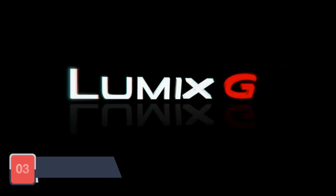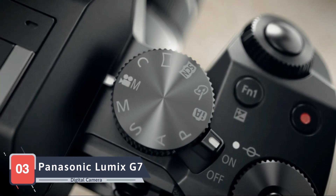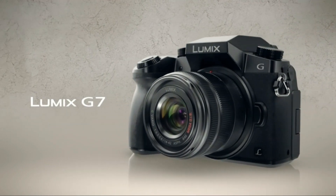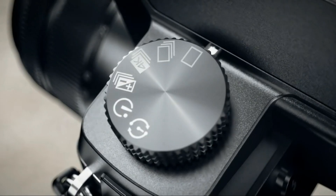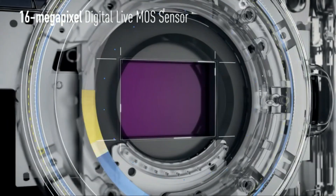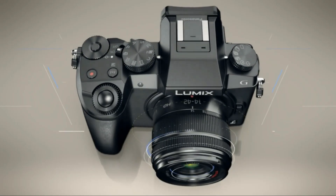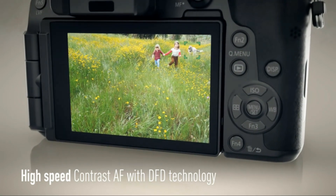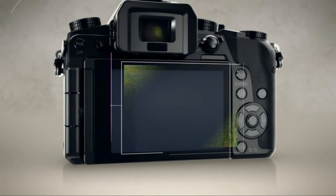Venturing further into the world of digital photography, we encounter the Panasonic Lumix G7 digital mirrorless camera, a mirrorless marvel for those who seek a compact yet powerful camera. Panasonic, a pioneer in mirrorless technology, presents the Lumix G7 as a versatile and user-friendly option. The Micro Four Thirds sensor delivers excellent image quality, and the 4K video recording capabilities provide cinematic possibilities. The 2.36M dot electronic viewfinder ensures a clear view of your composition, and the 3-inch tilting touchscreen adds flexibility to your shooting angles.